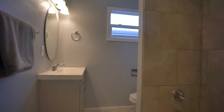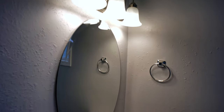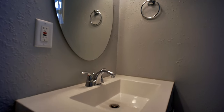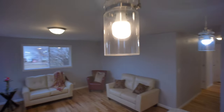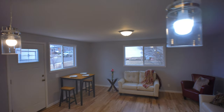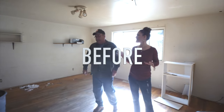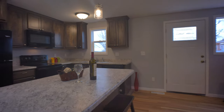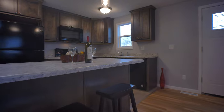The laundry room is gorgeous, and there's an updated bathroom with tile and a gorgeous vanity. This home also has completely updated electrical, including the panel and all of the electrical wires in the walls. The plumbing is the same way — it's been completely redone.